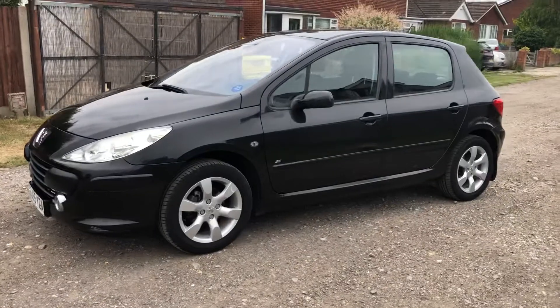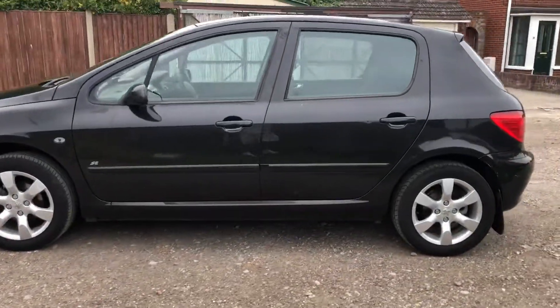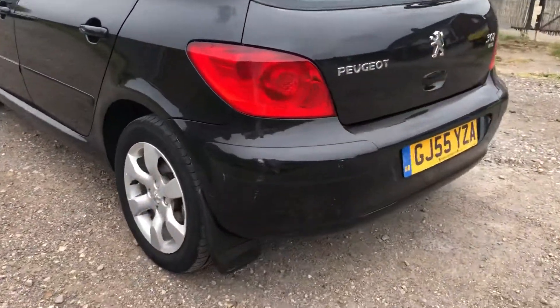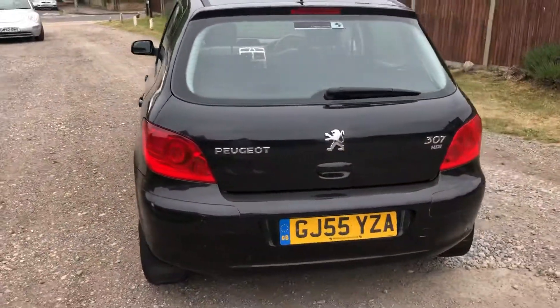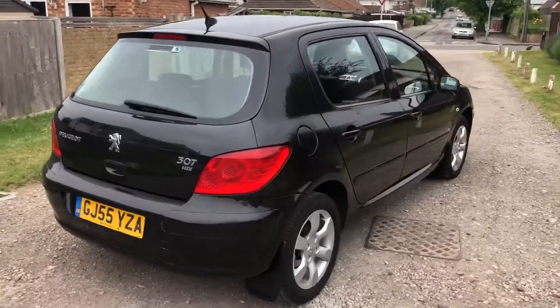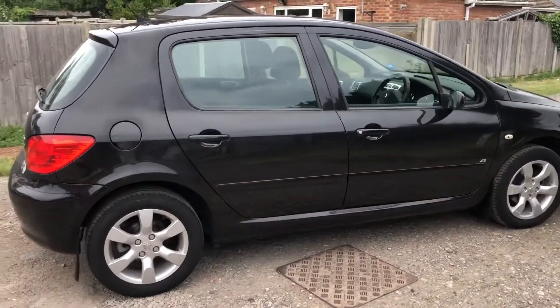It's got a few age-related marks, but you are looking at a 15-year-old 1.6 diesel hatchback. It's just a nice car, nice inside, not been smoked in. There's a little mark there — cosmetic, not to be done at this price. Paint work can be done, takes a week or so if needed.